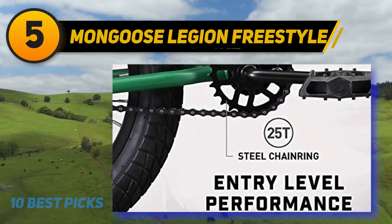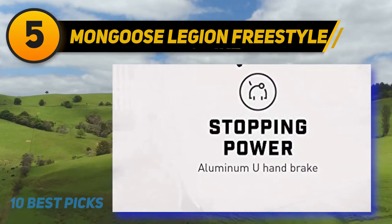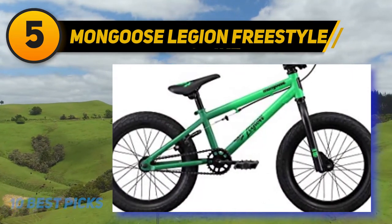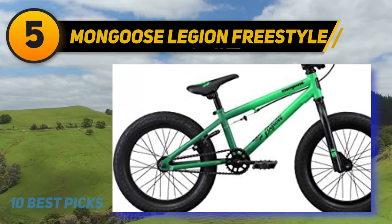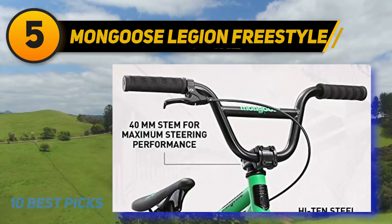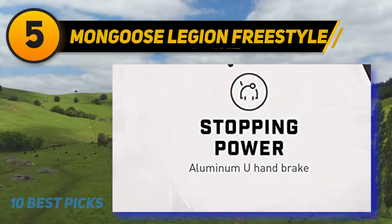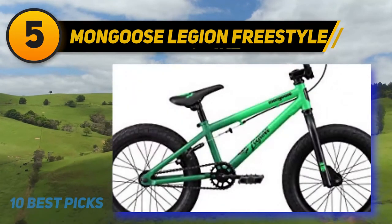Halfway through my list at number 5: the Mongoose Legion Freestyle. You may not have heard much of Mongoose yet, but in recent times the brand is trying to bring some great bikes for your little ones. Such a bike is its Legion Freestyle Sidewalk BMX bike. It is made of durable high-tensile steel material for ultra-strong performance. The bike features aluminum U-brakes that offer precision speed control and safety, and it has a single speed perfect for tackling paved surfaces or roads.